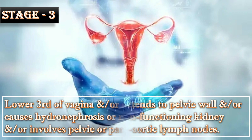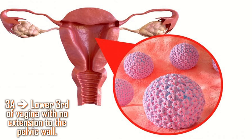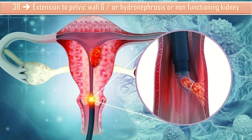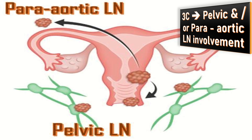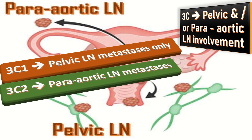Stage 3 involves the lower third of the vagina and/or extension to the pelvic wall, and/or hydronephrosis or non-functioning kidney, and/or involvement of pelvic and para-aortic lymph nodes. In Stage 3A, the lower third of the vagina is involved with no extension to the pelvic wall. In Stage 3B, there is extension to the pelvic wall and/or hydronephrosis or non-functioning kidney. In Stage 3C, pelvic and para-aortic lymph nodes are involved: 3C1 means pelvic lymph node metastasis; 3C2 means para-aortic lymph node metastasis.